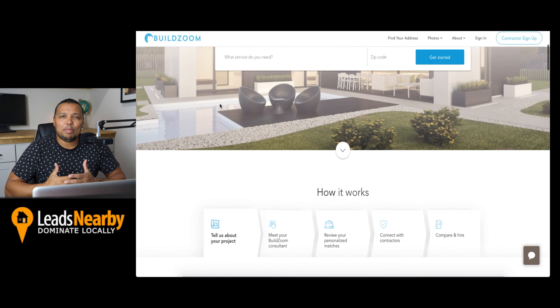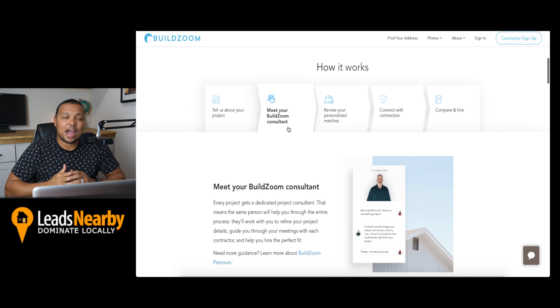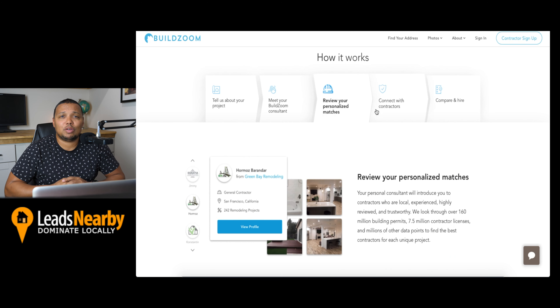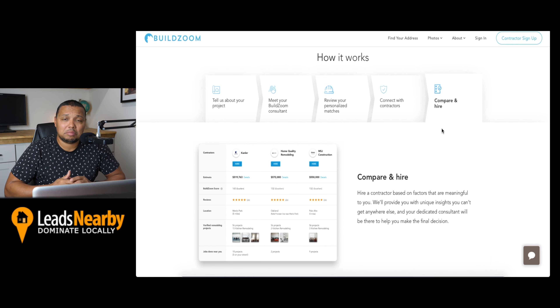Number eight is BuildZoom. BuildZoom is another top lead generation website for contractors. With BuildZoom, you really don't have to pay for a lead when hired by that lead, which means that you can technically generate contractor leads for free. This lead generation website also aims to act as a mediator between your business and the leads.